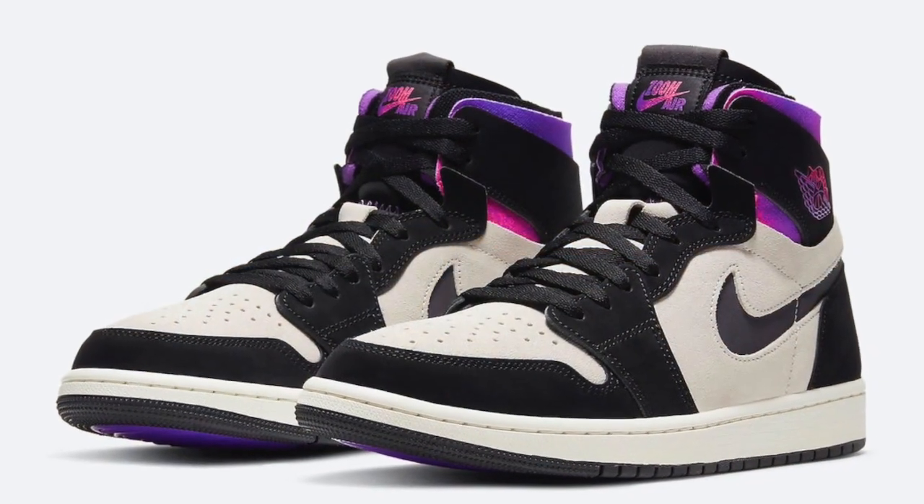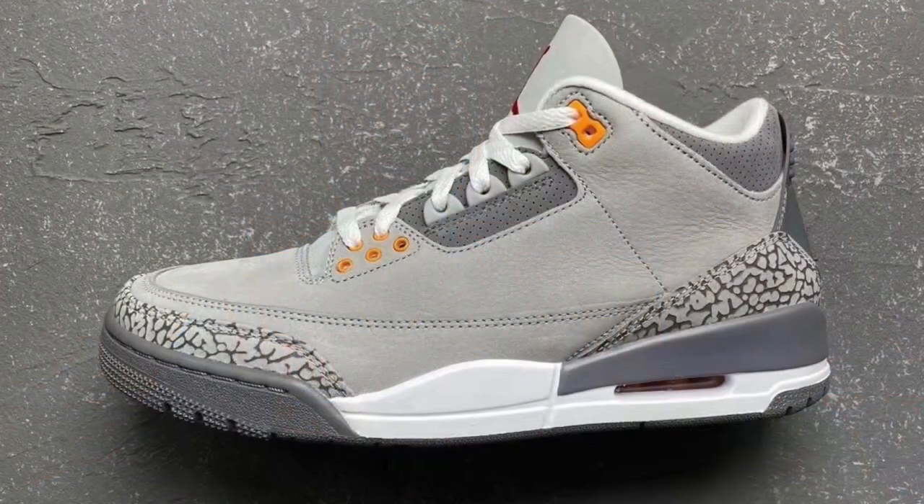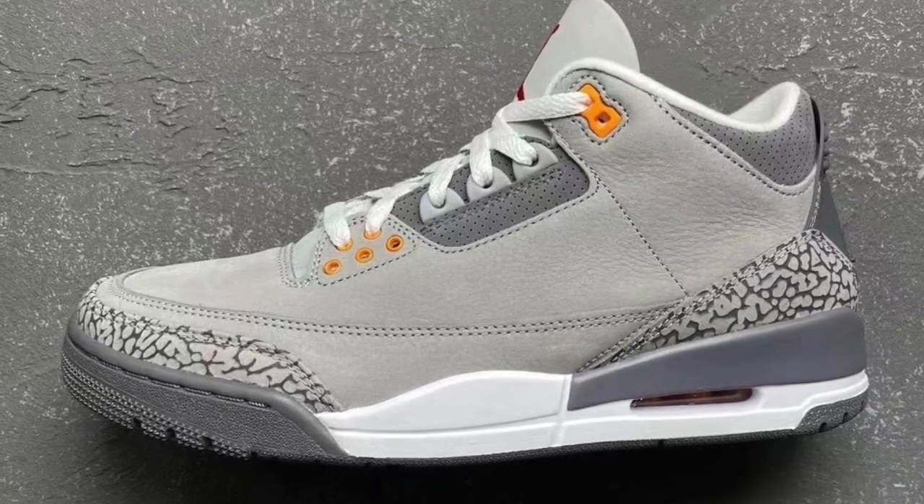February 17th we can expect the Air Jordan 1 Zoom Comfort PSG dropping for $150 US. These should only be lunch money — I don't see much demand behind these shoes. The design in my opinion isn't great, and there's something about the cut or the materials that's just throwing it off for me. I'm not really feeling this shoe and I don't see it going for too much money. If you do like them, keep an eye out — they should sell out so don't sleep.